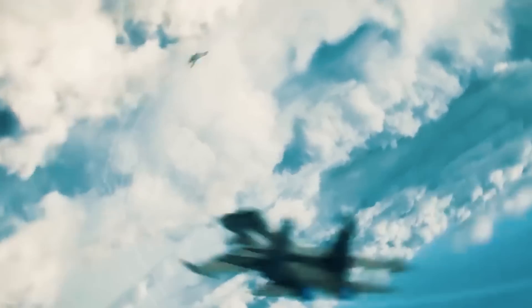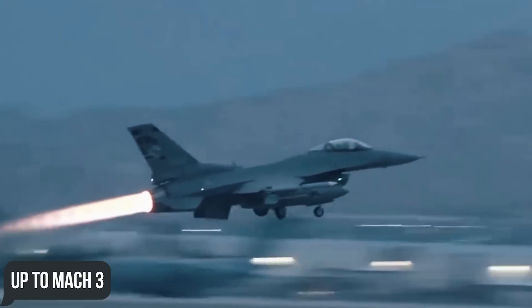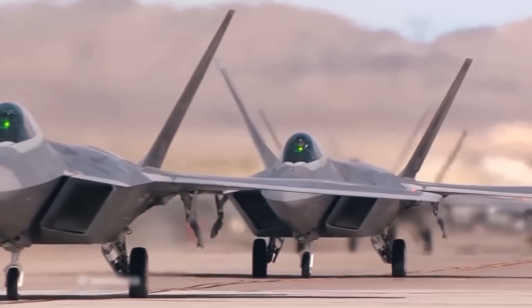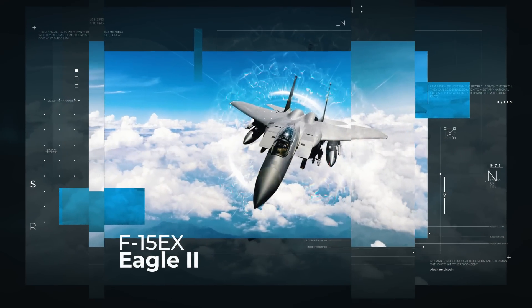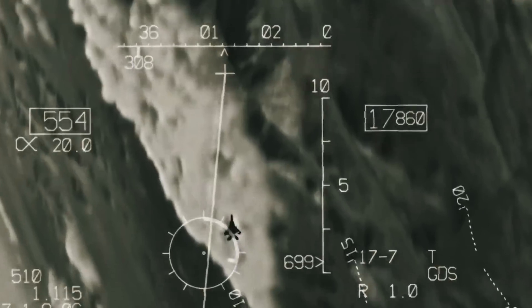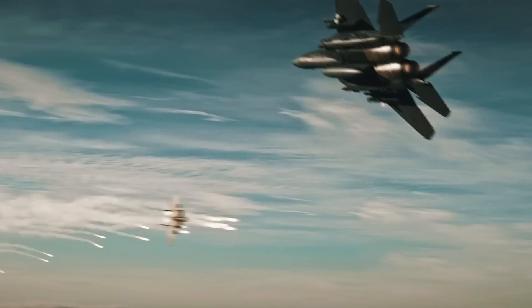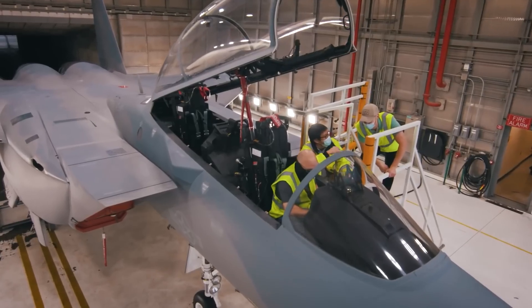Imagine a fighter that combines a design proven over 50 years of service and a speed of up to Mach 3 with the latest software and weapons. There's no need to dream, because it's already here. Today we'll be talking about the F-15EX Eagle 2, which received new life thanks to the Boeing team.